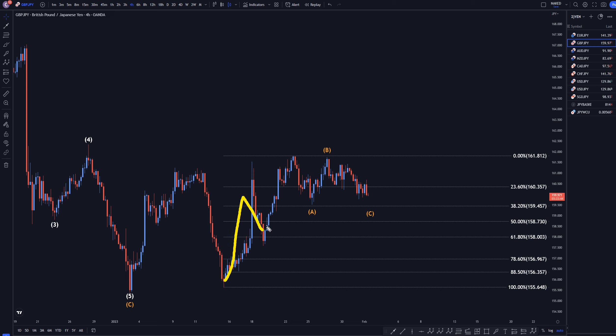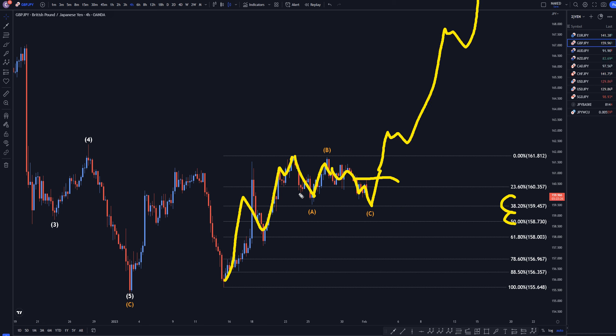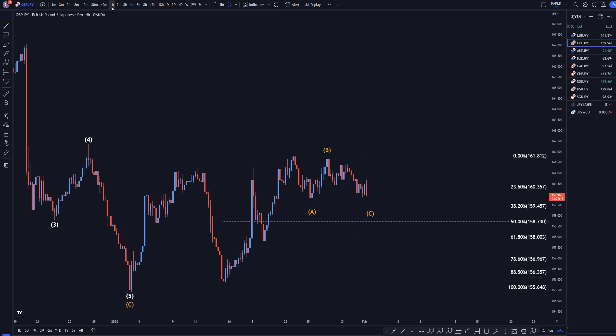Let's take it down to the 4-hour time frame. On the 4-hour, I think this right here is an uptrend. I think this move down is an A, I think this is a B, and I think we're going down right now for a wave C — probably going to at least the 38, it definitely could go to the 50, or maybe even the 61.8. Before it makes an impulsive move up, takes out a structure, and I think it's going to end up continuing the uptrend. I think there's even a good chance this is like a 1, this is a 2, and then we go up for a wave 3.